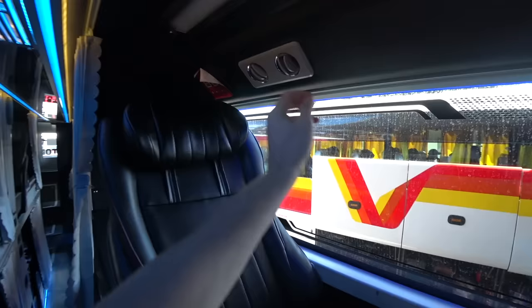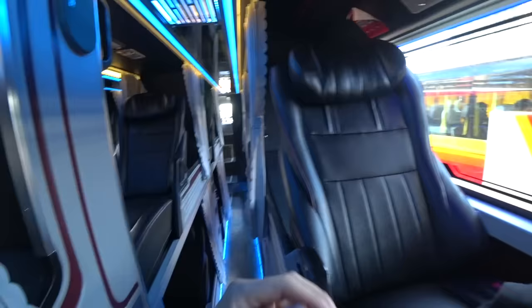We've got the air con here. I'm going to switch it off because it's freezing. Nice little bus.